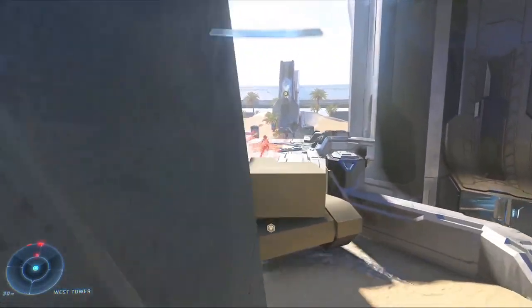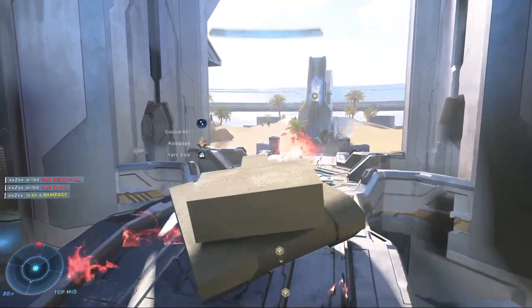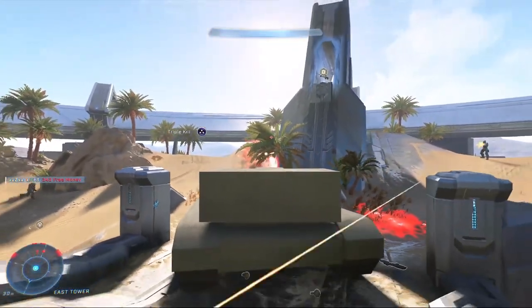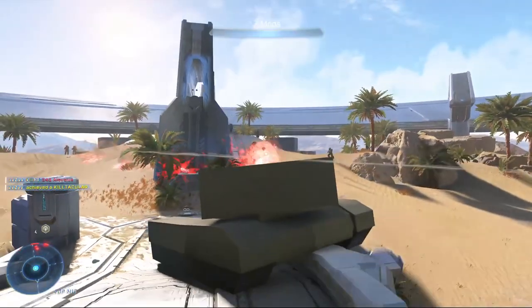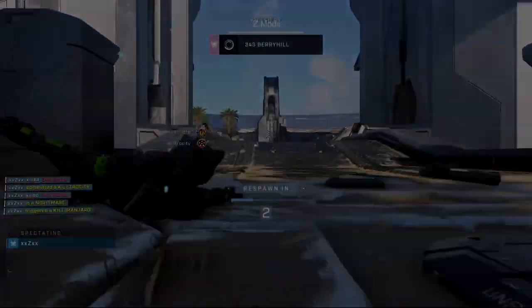Before I get ahead of myself, I do want to disclaim that these vehicles probably are still coming to Halo Infinite. The reason why I say that is because look how big they are on the maps — and you'll notice that in the other ones too, they're all big. I believe that they were made or are being made for the Tatanka game mode. So let's cross our fingers and hope to see them in the future.